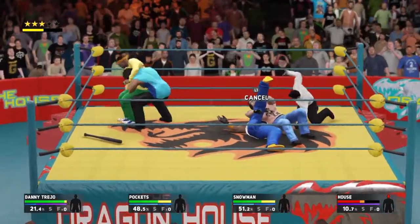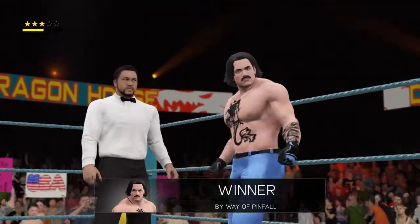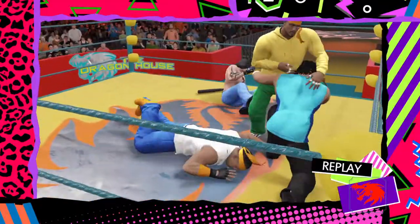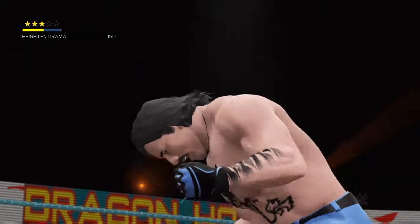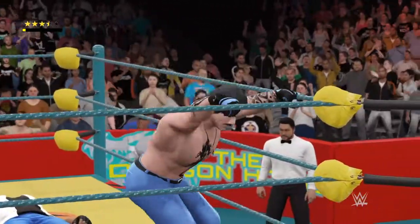He's doing everything he can to get his bearings back here, otherwise this match could be over sooner than anyone expected. I think this is it. I don't know if you've seen that from him before. There you have it — your Fatal Four-Way winner, Dan Trowell.